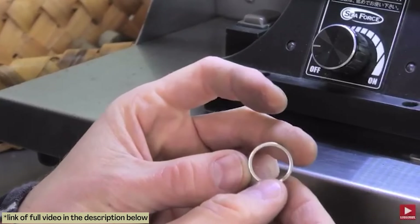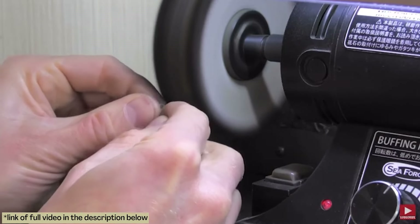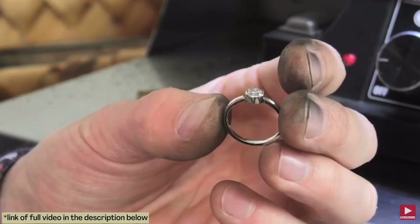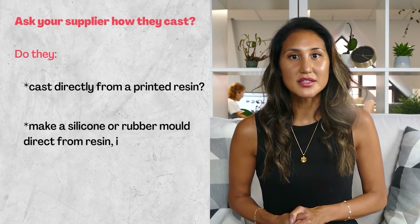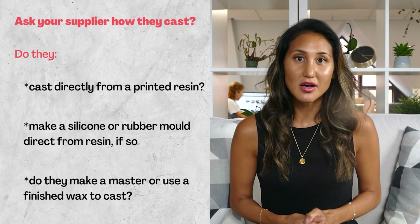For them, the shrinkage in size during casting is just about right to allow them to clean up the casting and polish it, particularly inside the shank. So after they've sanded, filed and polished the ring, it should end up the size the customer needs — a size 6. However, some casters wouldn't cast directly from the resin but would make a silicone mould from it instead. That wax would be cast to become the master and then a rubber mould would be created, to which that wax would be the finished casting. In this case, approximately 6–8% shrinkage would be seen as normal. So depending on how a caster casts, there are many factors that influence shrinkage.